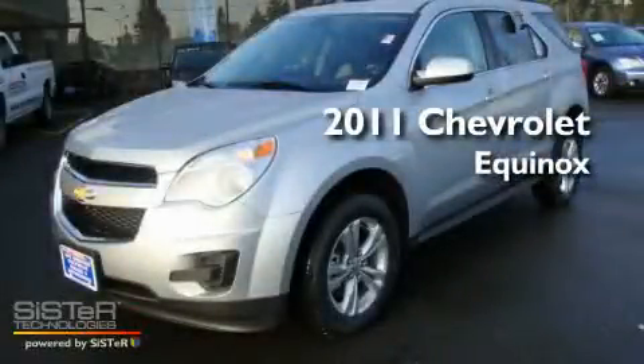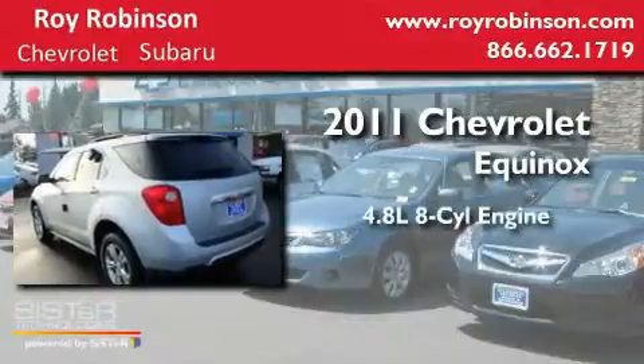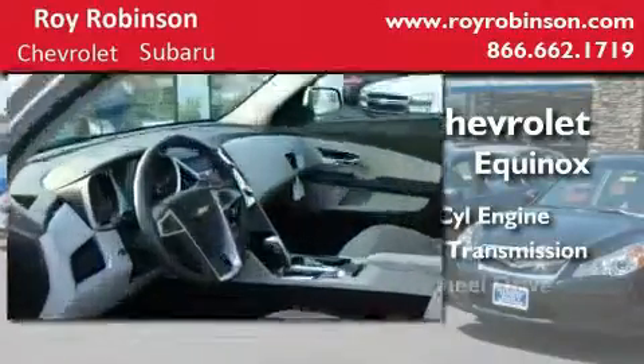This is a brand-new 2011 Chevrolet Equinox. It has a 4.8-liter 8-cylinder engine, an automatic transmission, and 4-wheel drive.